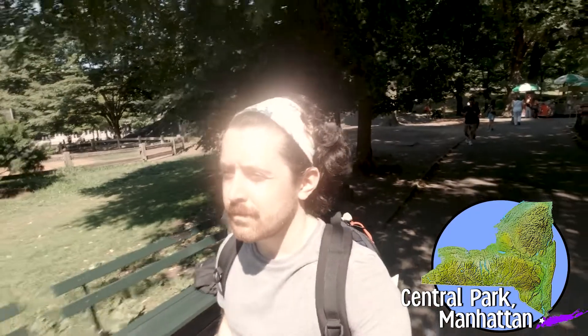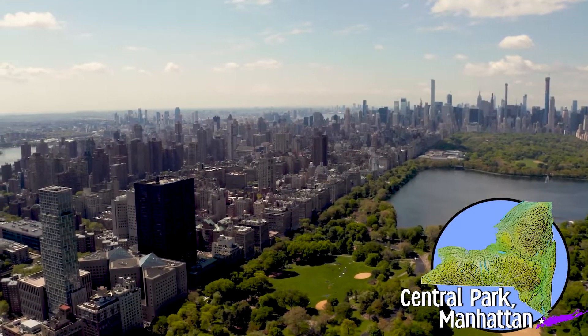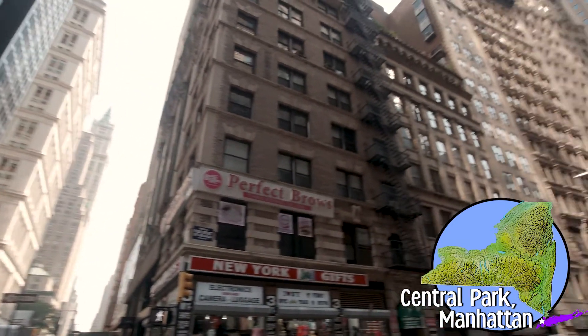Central Park is an 843-acre green space within the sprawling metropolis of Manhattan Island. Surrounding Central Park are skyscrapers — enormous tall buildings that Manhattan Island is famous for.